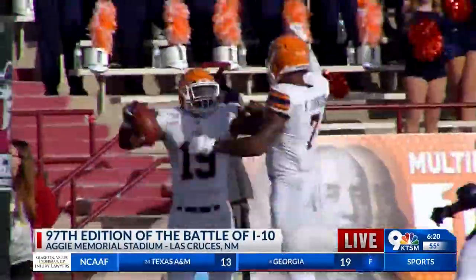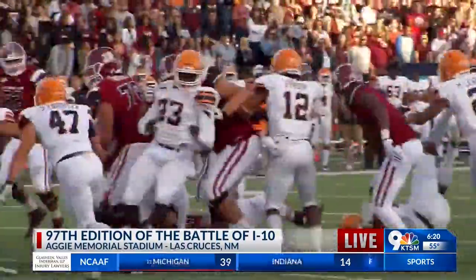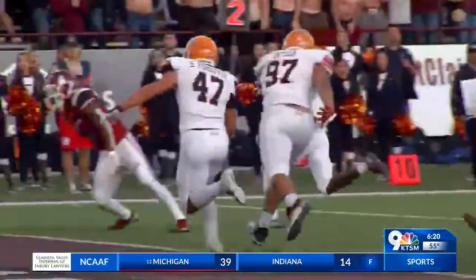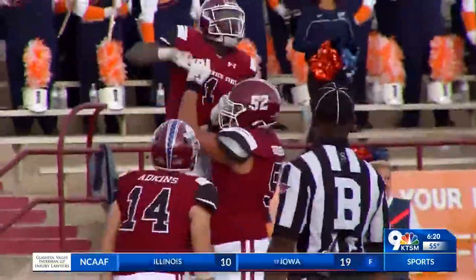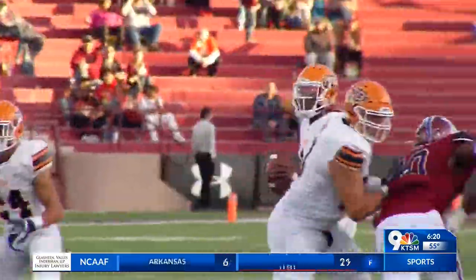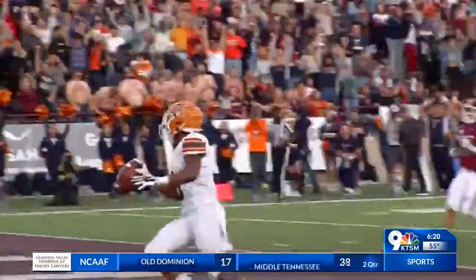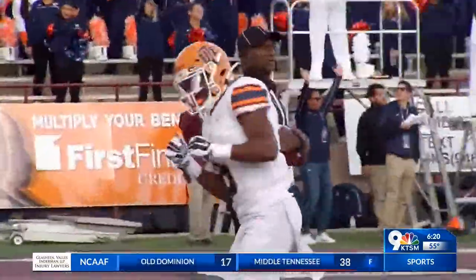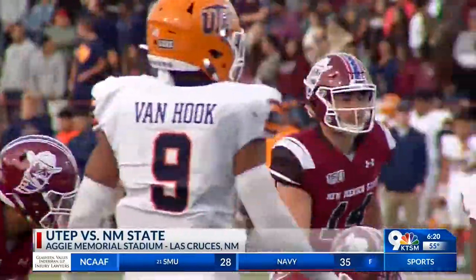But back come the Miners. Trayvon Hughes gets into the end zone with a rushing touchdown, his 12th of the season. That tied the game at 7, and NMSU would go into the locker room with a 14-13 lead at the half. In the second half, it was just straight fire — back and forth action all the way. The Aggies fell behind 16-14, until Jason Huntley finds the end zone again for his third rushing touchdown of the game, making it 21-16 Aggies.